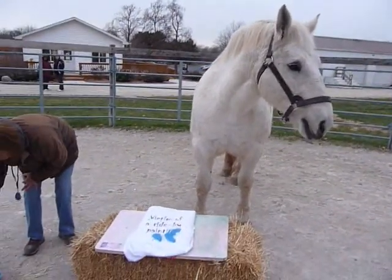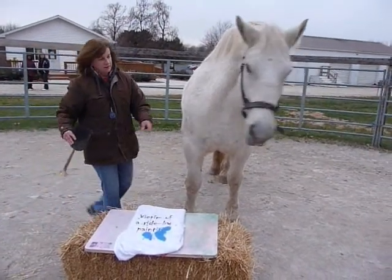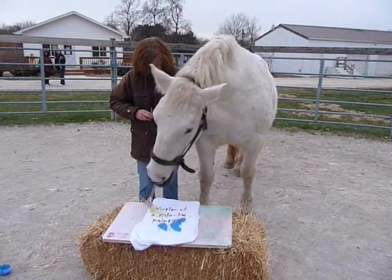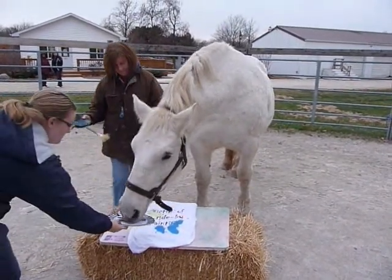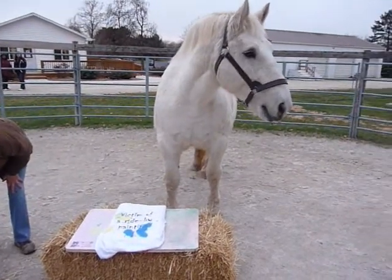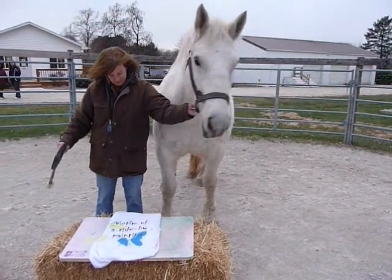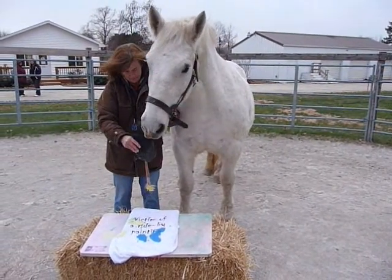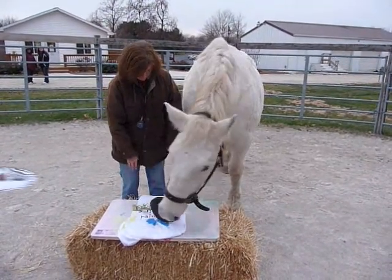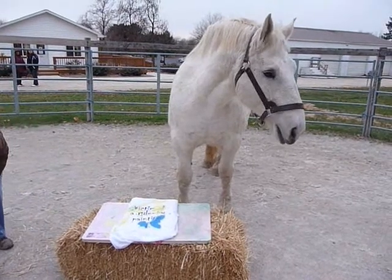Crystal waits for the click and then she is rewarded for her painting effort. Crystal does seem to enjoy her job and she is an accomplished artist. Abstract art, but still, she paints. She understands that she needs to put the paint on the shirt or the canvas before she can get a click. See how she tips her head sideways? She is looking at what she is painting.